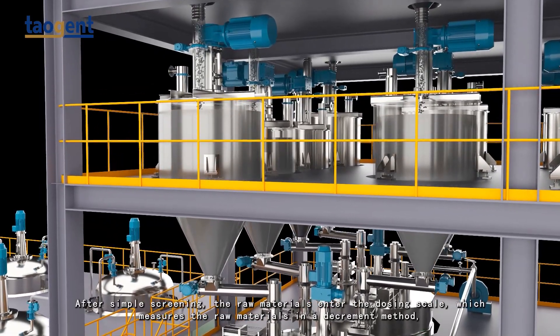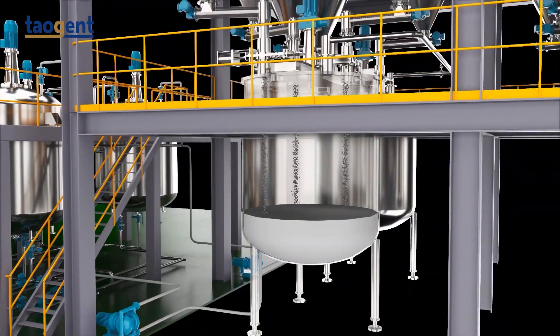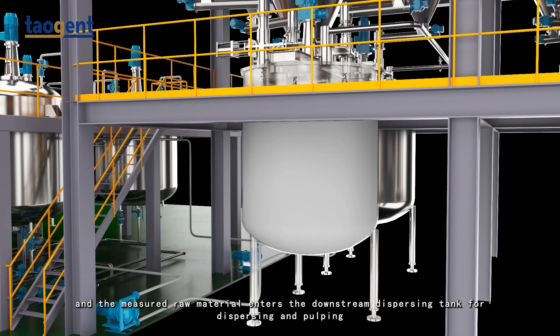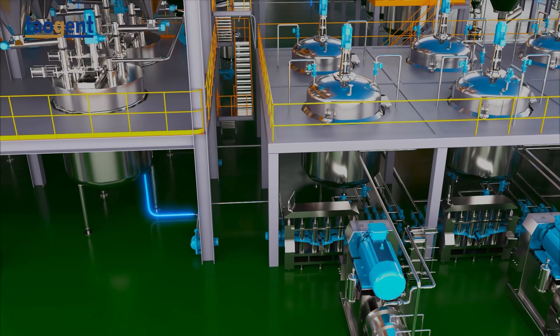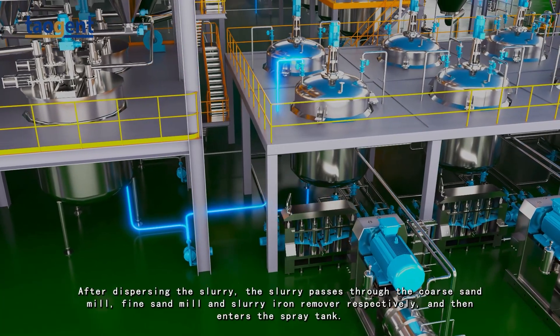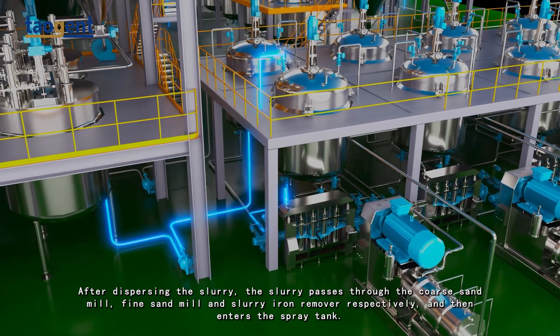The raw materials enter the dosing scale, which measures them using a decrement method. The measured raw material then enters the downstream dispersing tank for dispersing and pulping.